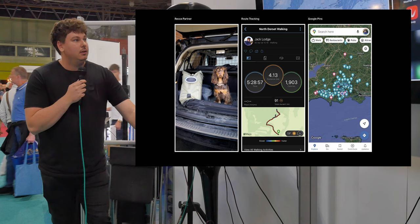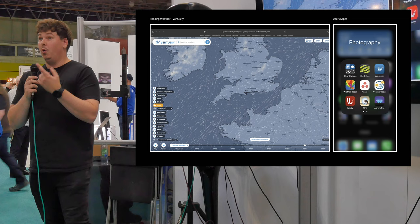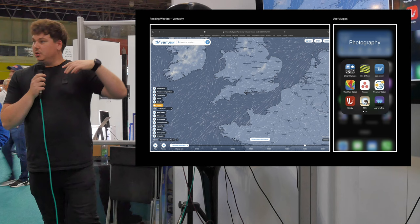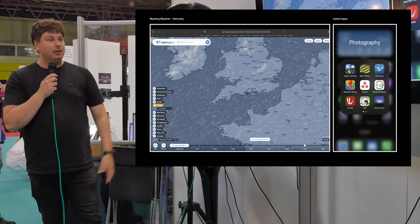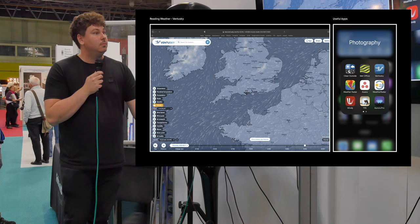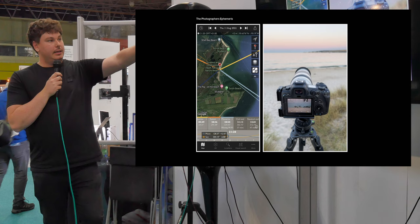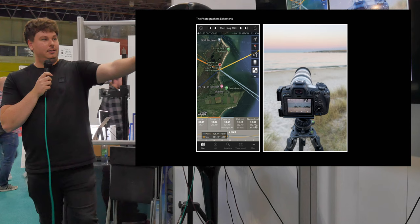Weather is, as we all know, absolutely unpredictable. Here's an example: I checked the weather and saw no low clouds, so I instantly knew I wanted to go down to Studland because there was a new moon rising. The weather apps I mainly use are Clear Outside, Weather Radar, and Ventuski — they're really good apps. Then, on location, using TPE or Photographer's Ephemeris, I can work out where to stand; the baby-blue line shows where the moon was going to rise and where it would be about 20 minutes later.